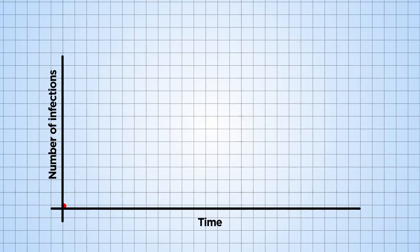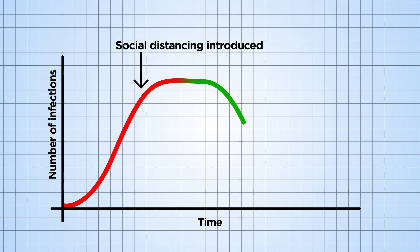We can compile the results of diagnostic tests to measure trends in the spread of disease over time, which is important to show if measures like social distancing are working.